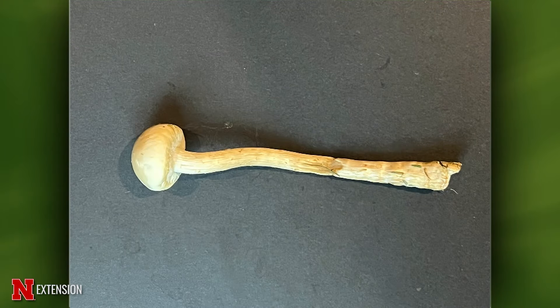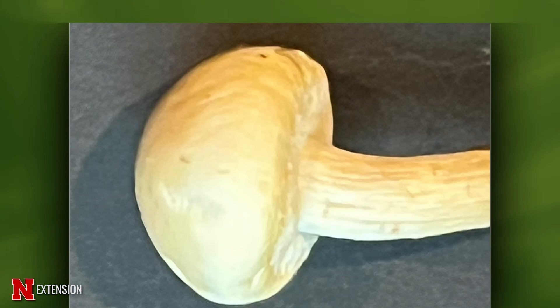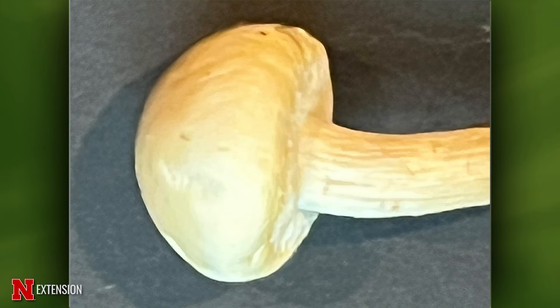A viewer found this mushroom in their lawn — it's an immature mushroom because the gills on the bottom aren't visible yet. No definitive ID, but it's breaking down organic matter and not hurting anything. If it appears in a ring, it could be fairy ring — look for dark green patches in the lawn, and if you find them, you'd want to look at managing fairy ring.